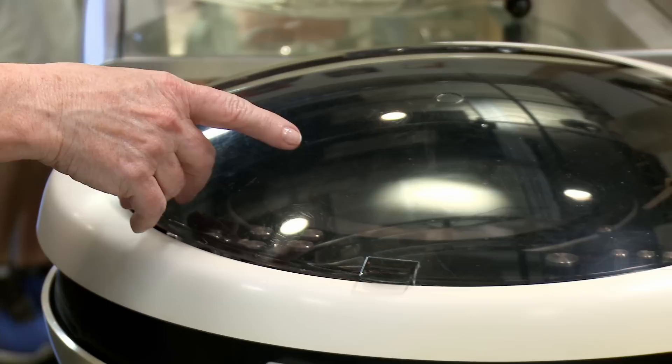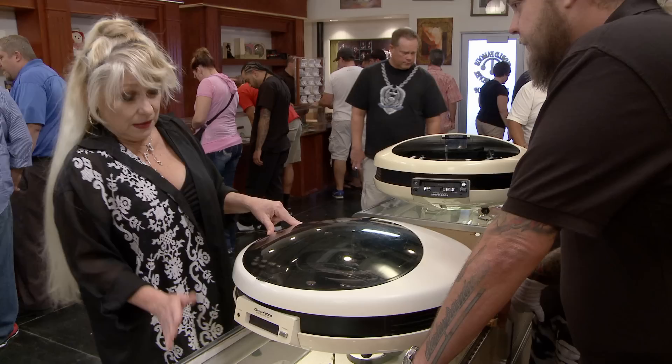These are 1970 Weltron UFO stereos, and these are actually two different models. This is the first model that came out that has the 8-track, and that came out the same year, a little bit later, with a cassette.